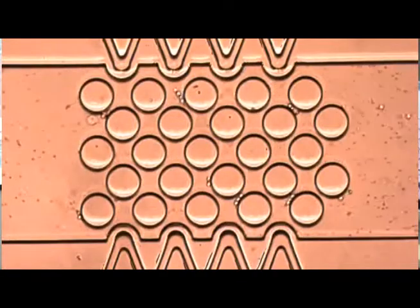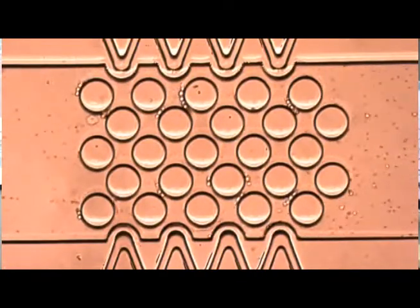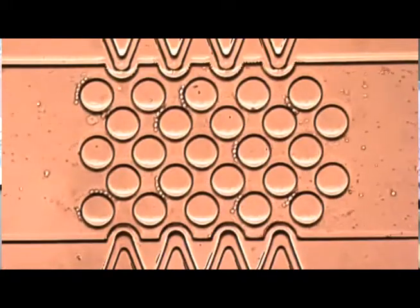One of the other things we work on is we make these microfluidic devices to actually look for cancer cells in the body. In this video we have a dilute blood sample going through which is spiked with a lot of cancer cells. We apply an electric field from the top to the bottom, and you can see that we're trapping the cancer cells while allowing most of the blood cells to go by.